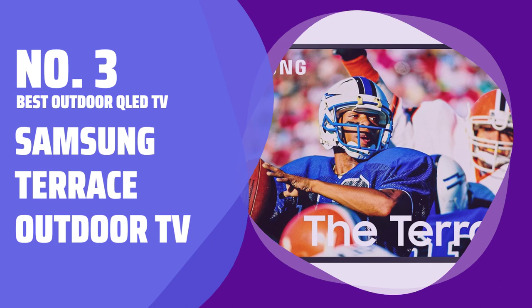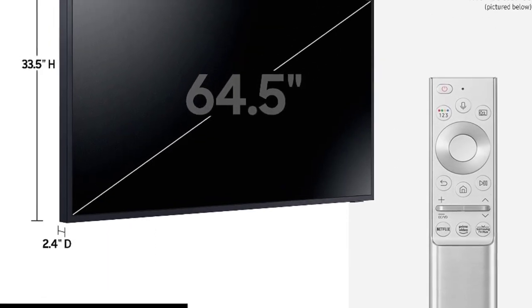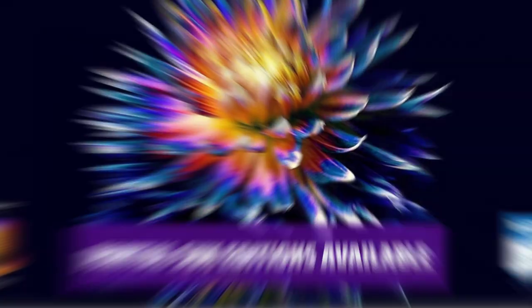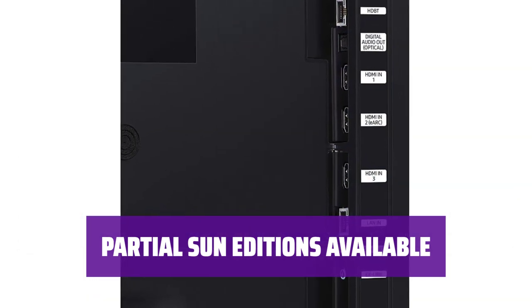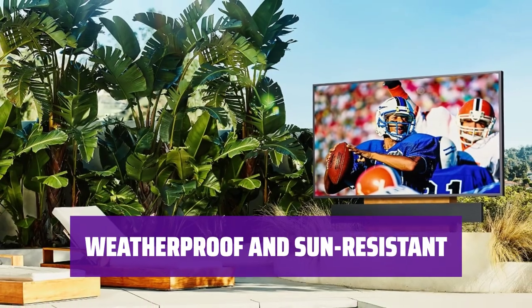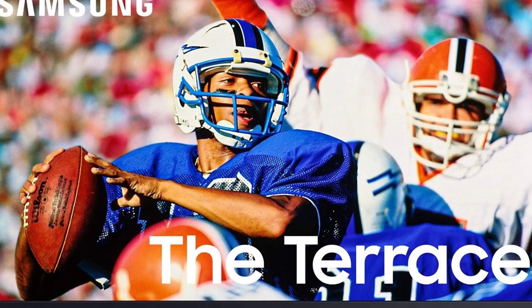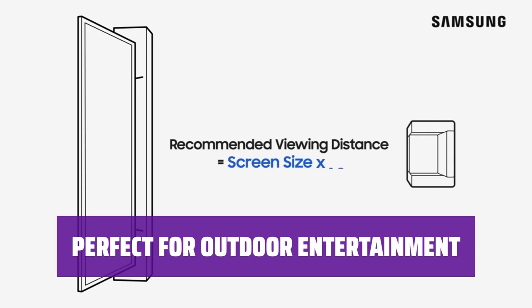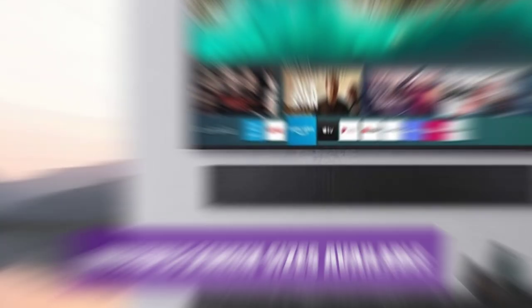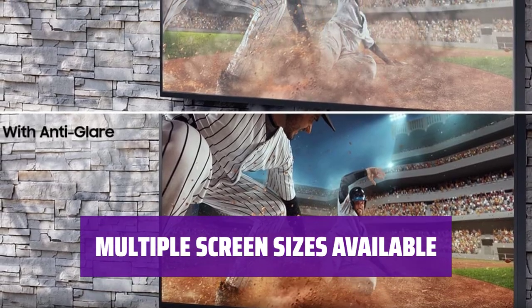Number 3. Best Outdoor QLED TV — Samsung Terrace Outdoor TV. Watch your favorite sports events under the sun with Samsung's Terrace Outdoor TV. Its extra-bright QLED screen and weatherproof design ensure a clear picture even in bright sunlight. For those with less sun exposure, Samsung offers Terrace TVs in partial sun editions at a more affordable price. Don't worry about the weather damaging your TV — the Terrace Outdoor TV is designed to withstand the elements. Whether it's the Super Bowl, the Olympics, or any sporting event, the Samsung Terrace TV is the ideal choice for outdoor entertainment. Choose from different screen sizes to fit your outdoor space.